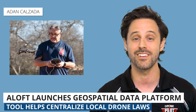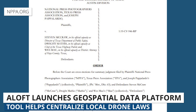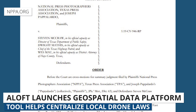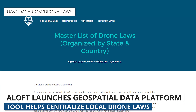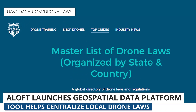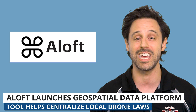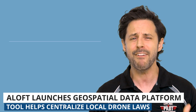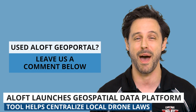We've reported many times on where state laws can conflict with federal law, like the recent one struck down as unconstitutional in Texas. Even if local drone laws are in line with federal laws, there are still a lot of them to navigate. This is one of the reasons why we've built and continuously maintain a crowdsourced directory of drone laws organized by state and also by country around the world. It can be complex and overwhelming to plan a flight, especially in a new area. Have you tried out this new tool from Aloft GeoPortal yet? If so, let us know in the comments what you think about it.